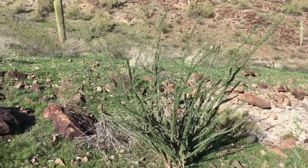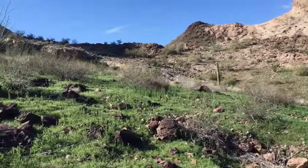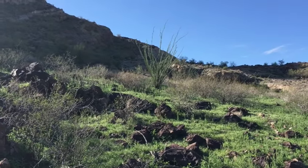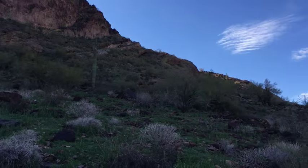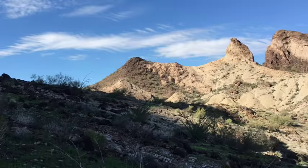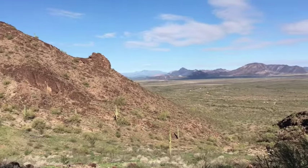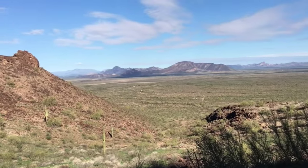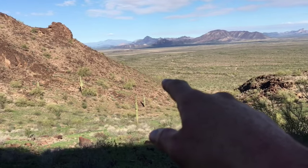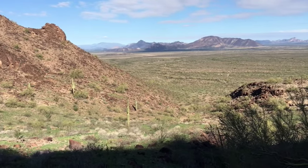I'm starting to see some ocotillo now as I get further up away from the valley — there's actually half a dozen of them right around here. I hadn't seen any yet so it's kind of interesting to find them up here. Time for a quick breather part way up this first section of the climb. Really nice view, and it turned out to be a gorgeous day. My van is down there — just about three quarters of it visible sticking out from behind that hill.